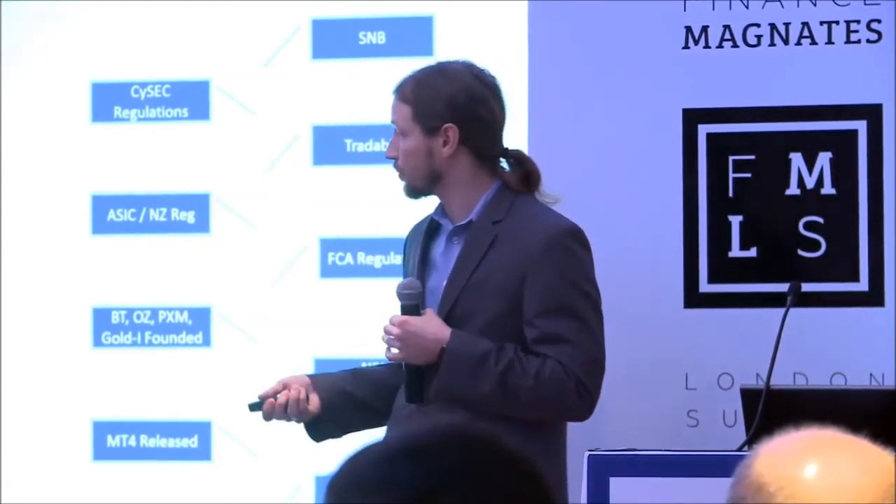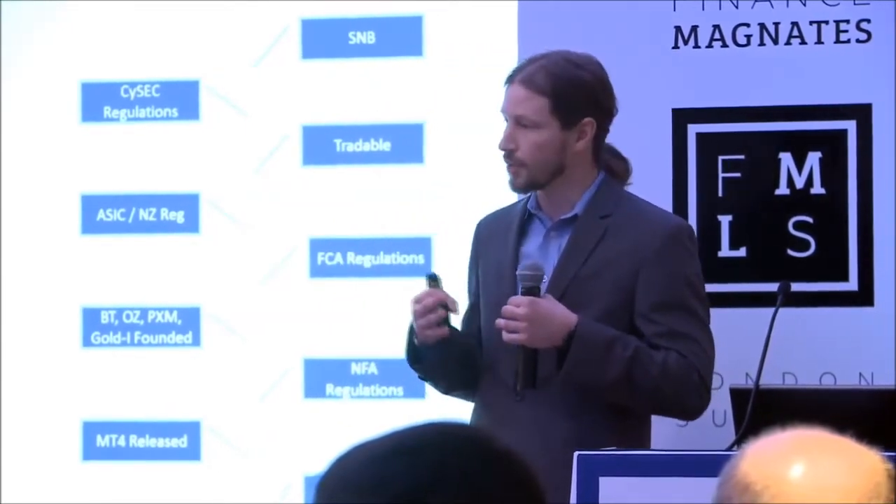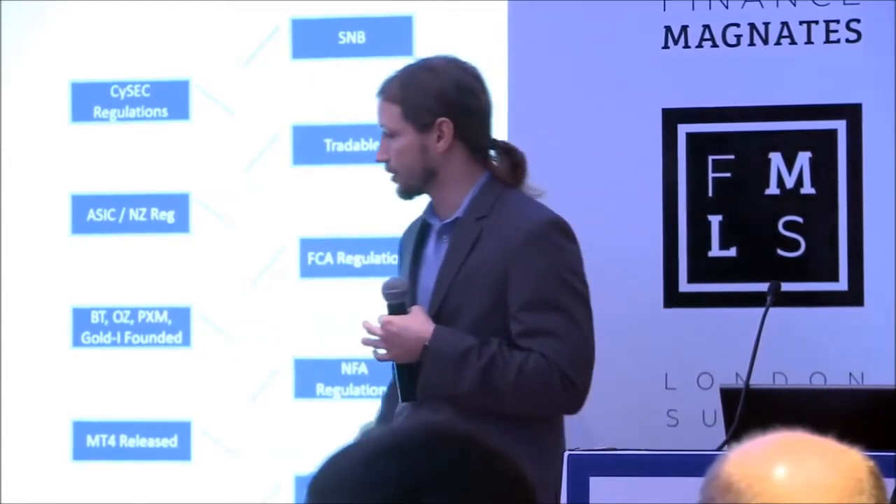One thing that's very interesting to note is that even though we're 10 to 15 years into the evolution of this space, there are still startup brokers. There are still new shops coming out of China, the Far East, and even in more mature districts like the UK and ASIC. They have vastly different challenges than a broker who has matured and grown out of a startup or proprietary phase into what I'd consider an institutional adolescence for a retail broker.